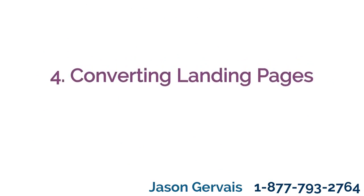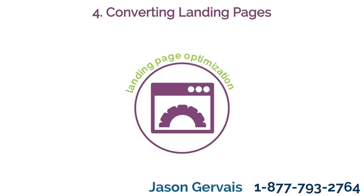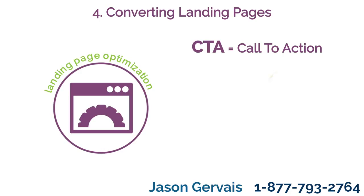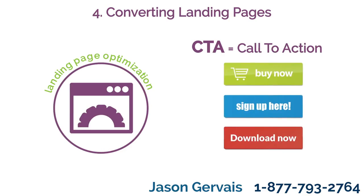Tip 4: Converting landing pages. Ensure your landing pages follow best practice. Keep your CTAs bold and inviting and your landing pages uncluttered. Make another offer or link to useful information on thank you pages.